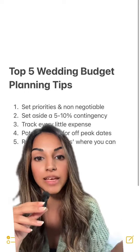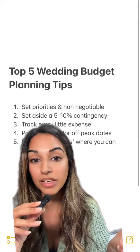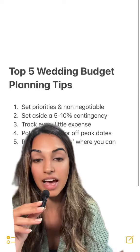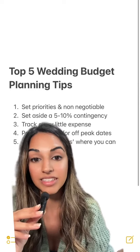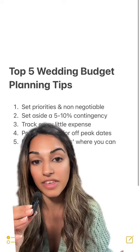Number two, you want to set aside about 5–10% of your budget as contingency. Let's say that you're planning on spending £100,000 — you then want to keep aside about £5–10,000 of that and basically pretend that it doesn't exist and that it's not really part of your budget. So you're going to be working towards a £90,000 or £95,000 wedding.